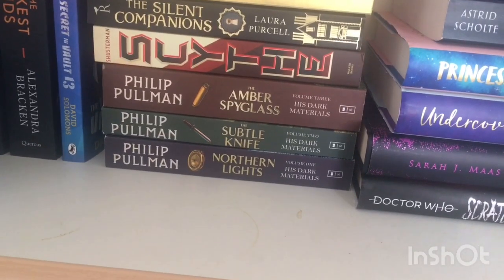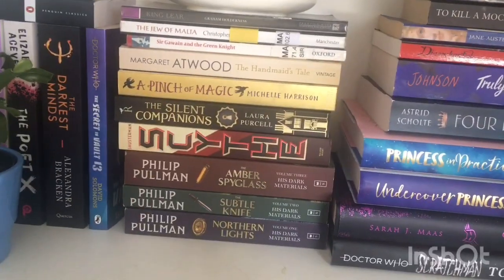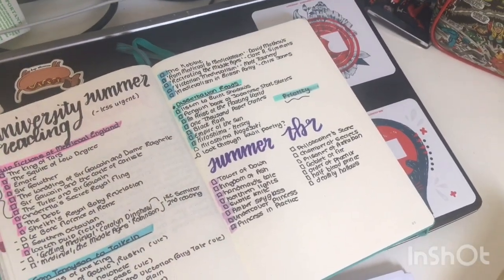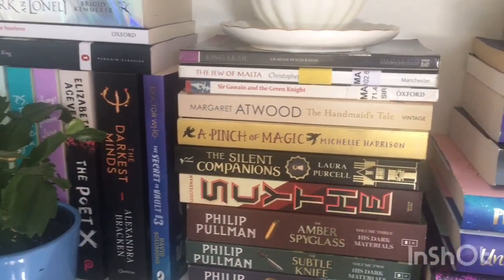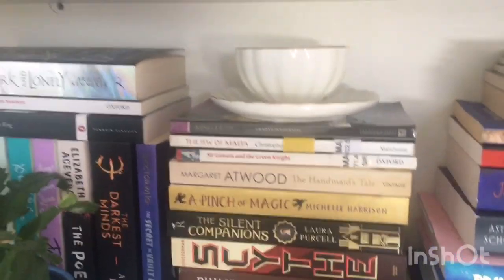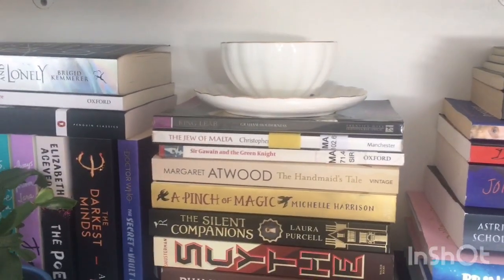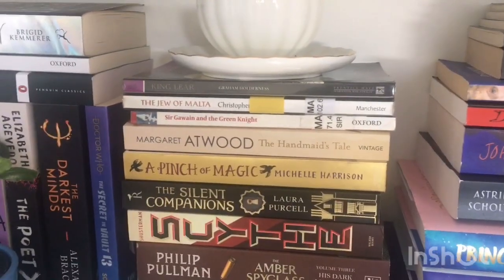I thought about maybe doing the His Dark Materials trilogy because they're quite small books, but I didn't in the end — I kind of want to do them over summer, as seen on my summer TBR, and I also want to do a reading vlog for them. I didn't really want to read science fiction during the challenge, same with The Silent Companion and Pinch of Magic — I just didn't feel like reading them. Margaret Atwood's Handmaid's Tale was on my summer term TBR list and it's the only one I didn't actually read during summer term.